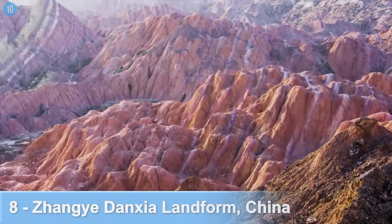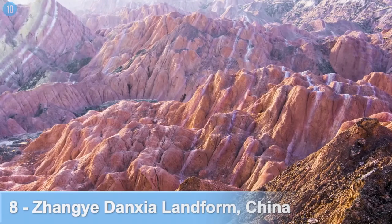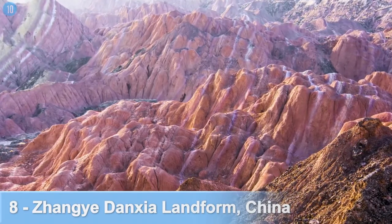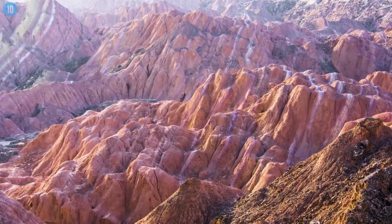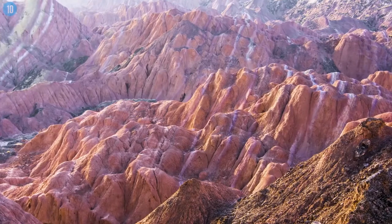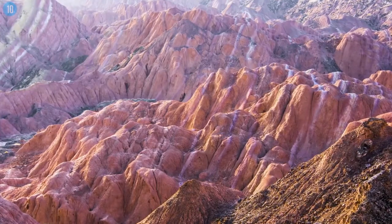Number 8: the Zhangye Danxia Landform in China. Layers of vibrant colors surround this landscape, located as a geological park in the Gansu province. It took 24 million years of laying down mineral deposits, coupled with red sandstone, to form these colorful and beautiful rock formations.